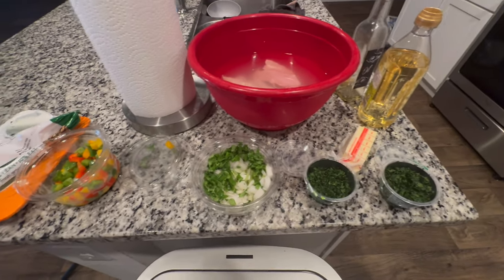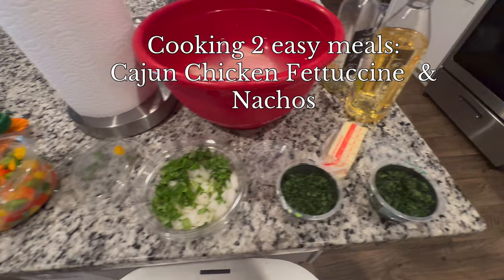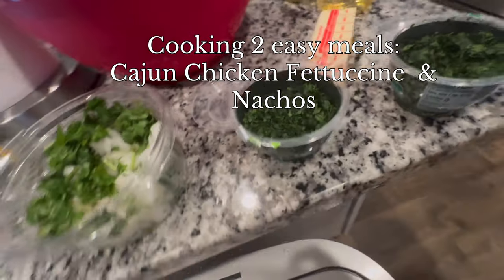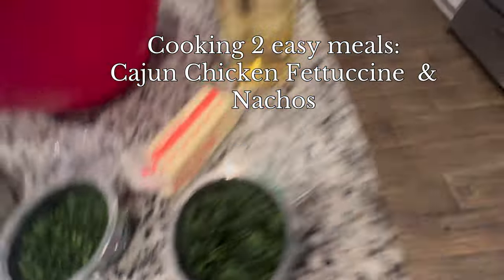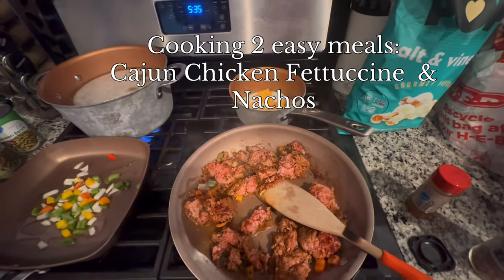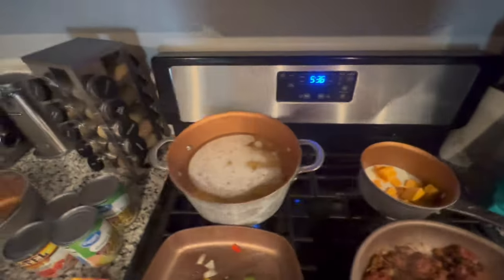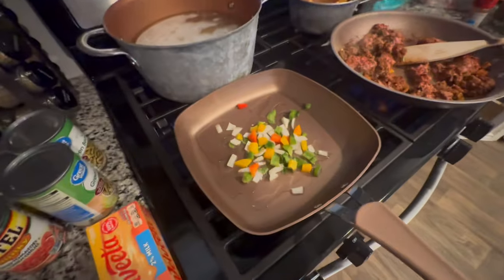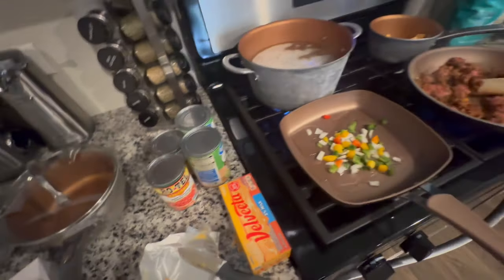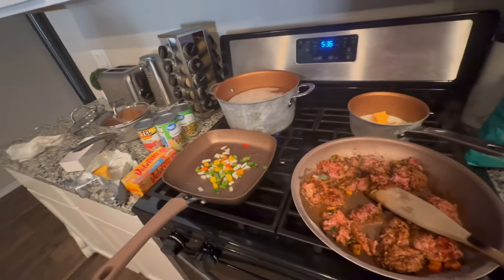I'm not going to show the full cooking process, but I've got all my fresh veggies — I don't waste time cutting them because Kroger and H-E-B sell them pre-cut for a reason! That's mixed peppers, cilantro, onions, parsley, and my ground turkey for the nachos — we don't eat ground beef in this house. There's cheese, noodles for the chicken fettuccine, green beans, and rotel for the nachos.